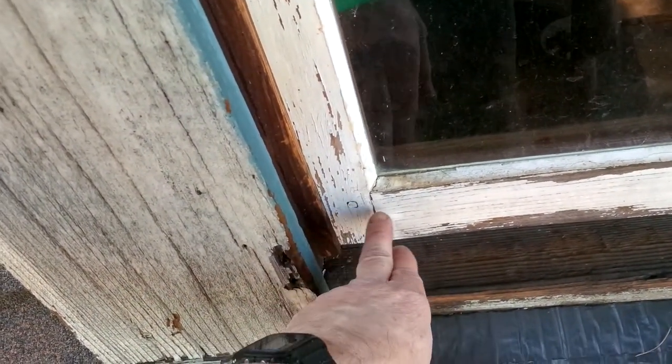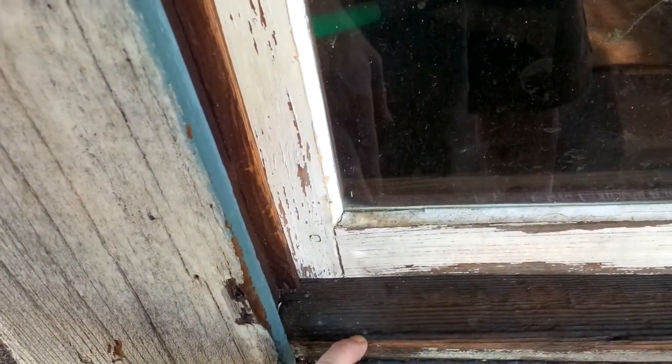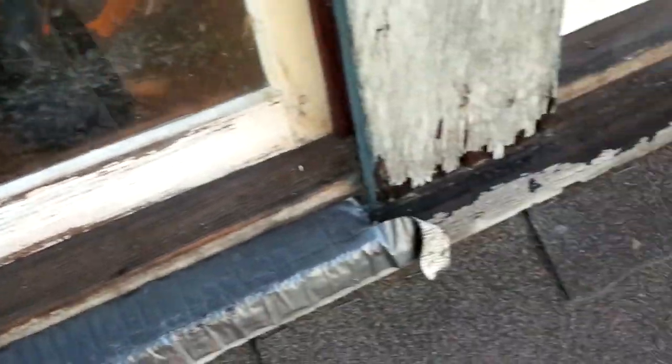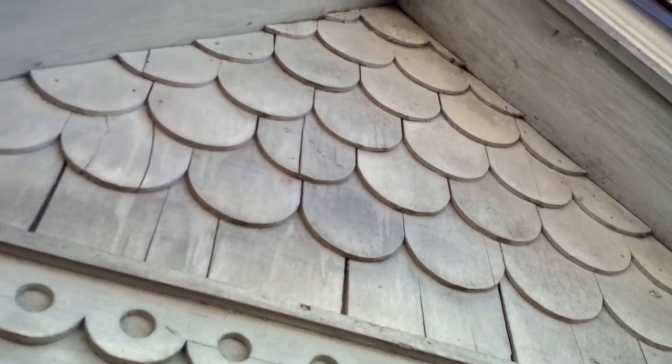These are the original windows — the window sash, to use the term. You can see the pegged tenons; there's another one. You need to put the dowels in there to keep it all together. It's an 1885 joint and it's really neat.